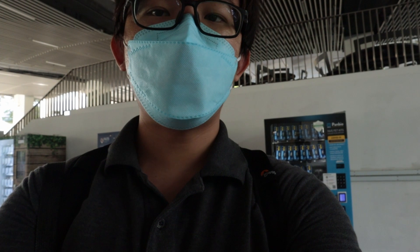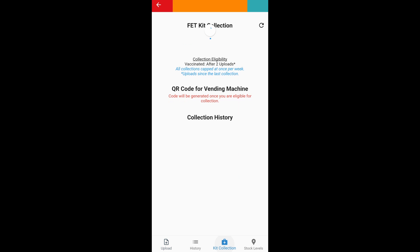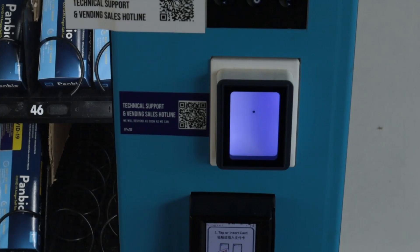To collect the kits, open up the Luminous app and tap on the Fast and Easy Test feature. After that, tap on the Kit Collection tab at the bottom. Those who are eligible to collect the kits will have a QR code which you can let the vending machines scan over here.